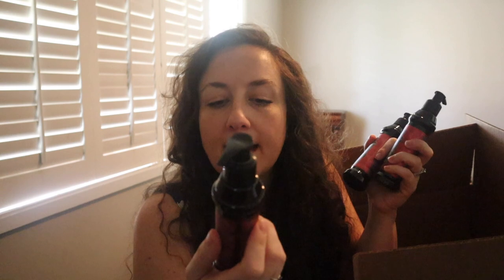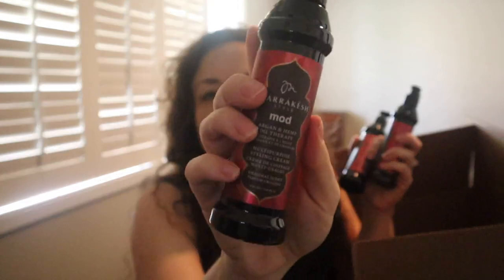This is one of the best styling creams I've used — it's Marrakesh Mod styling cream, a multi-purpose styling cream with Argan and Hemp Oil Therapy, original scent. It's a very musky scent so if you don't like musk scents steer clear, but I got these at $5 a pop. Styling creams are wonderful products for curly hair. My hair is looking a little crazy right now — I have a one-month-old and he needs me every hour to nurse — but this is a wonderful product for curly hair.